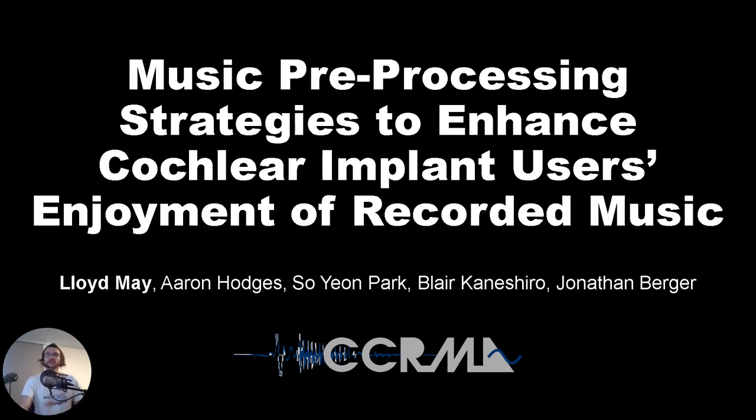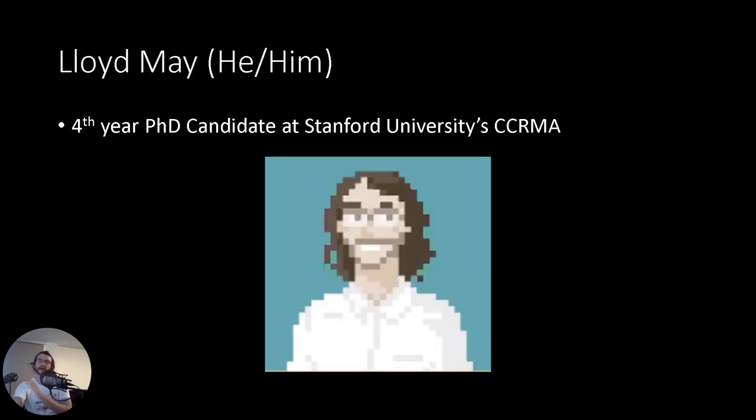Presenting music pre-processing strategies to enhance cochlear implant users' enjoyment of recorded music. I'm Lloyd May, a fourth-year PhD candidate at Stanford University's CCRMA.